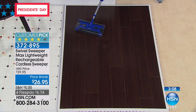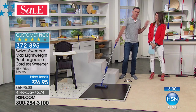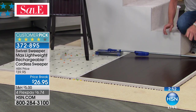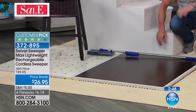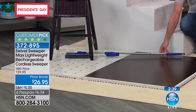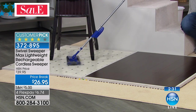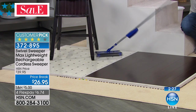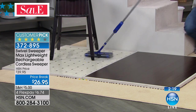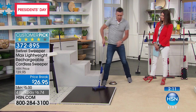The Swivel Sweeper Max has a very low profile — about two inches from tip to toe. When you buy a new mattress and want to clean under your bed, this will go underneath the bed, underneath the coffee table, underneath the high chair — it maneuvers around table legs and chair legs without you having to move anything. Vacuum cleaners won't get underneath there, but this does. Completely cordless, 30 minutes of continuous cleaning, whether you're in the open, on steps, under a high chair, or anywhere else.